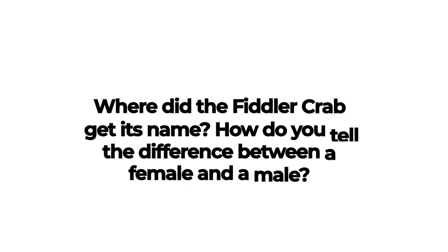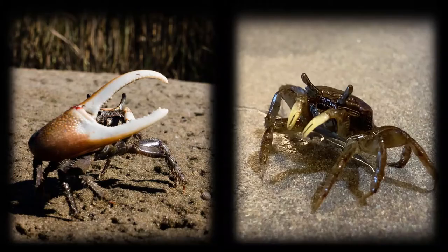Where did the fiddler crab get its name, and how do you tell the difference between a female and a male? If you look closely at the male and female fiddler crabs, you will notice a distinct difference. Males tend to be brighter colored than females. Females have two equally sized claws, whereas males have one large claw that can be up to two inches longer. Fiddler crabs get their name from the motion that males make during mating, which resembles playing a fiddle.